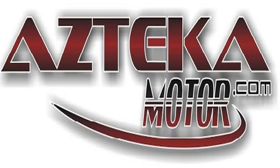Only at Azteka Motor — remember the name, Azteka Motor, home of the no credit check.